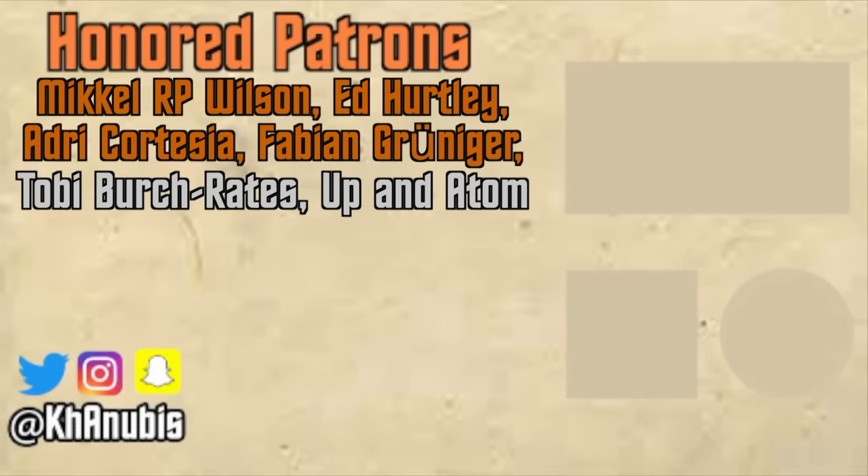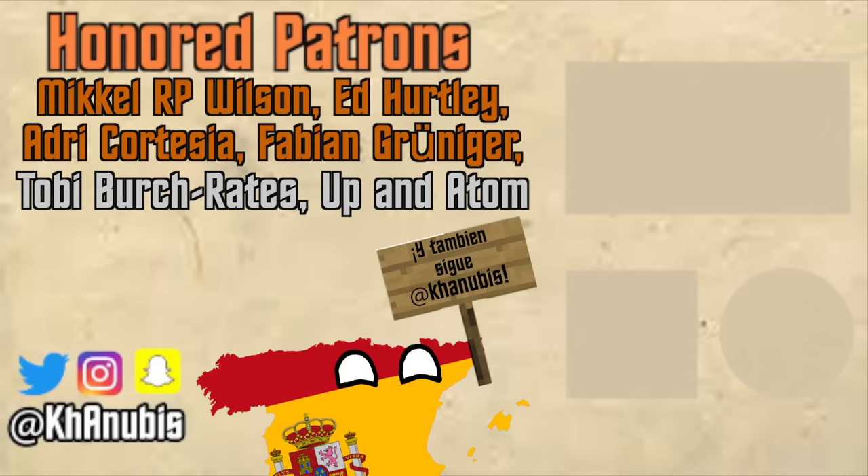Thank you as always for watching. If you liked it, please be sure to like the video, and join us over on the Kanubis Discord server if you haven't already. Also follow me on Twitter and Instagram, and be sure to subscribe so you can learn something new every Sunday.